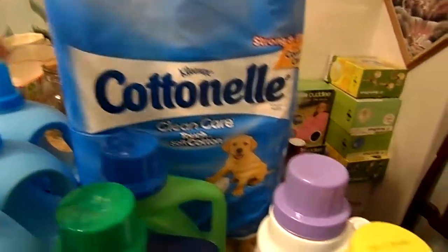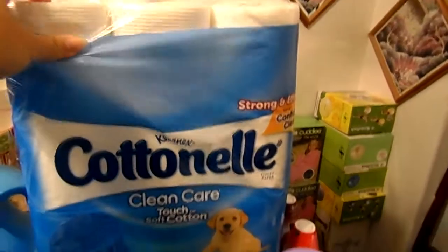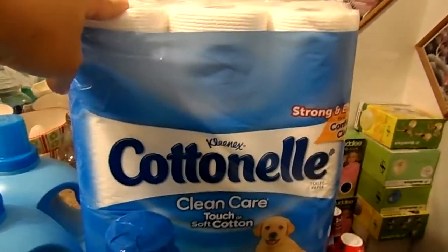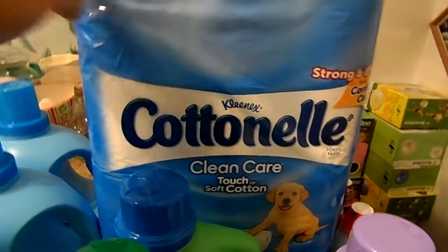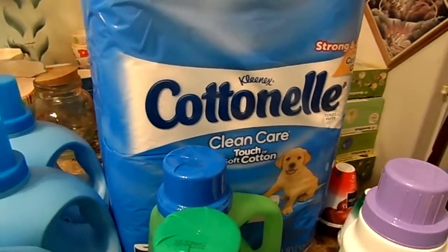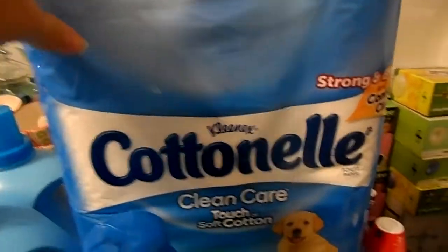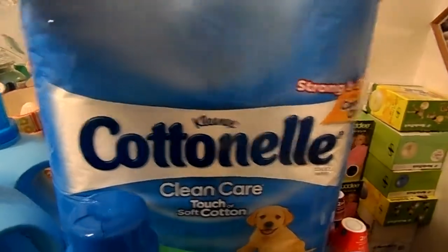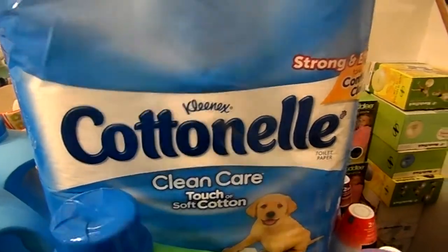If you go to Walgreens, you can buy the Cottonelle 12 large rolls. They're normally $5, they're on sale for $4. And if you get the coupon book that's up in the front of the store — it looks like this one right here — there's a dollar coupon in it, and you can use it for as many packages as you want. They just scan that one coupon and it takes it off each one.